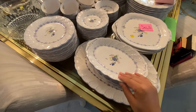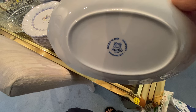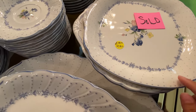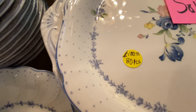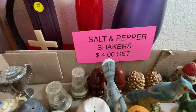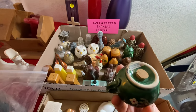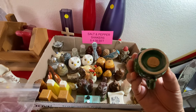This is nice. Sold already — this one's already sold. $100 for 80 pieces. So the salt and peppers are $4 a set. These are cute right here — see, it has matching. Oh yeah. Look at this one — eggs and eggs in the pan.